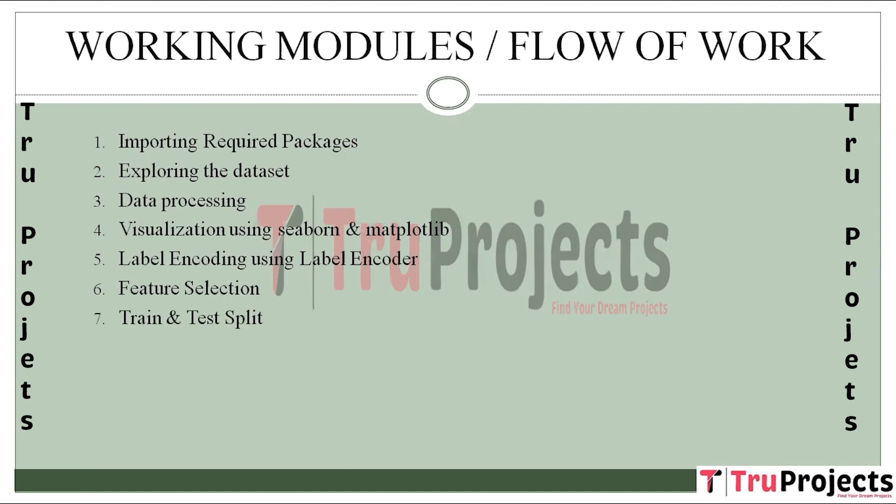The next step is Train and Test Split. The dataset is split into training and testing sets to evaluate model performance. This separation is crucial for assessing how well the model generalizes to unseen data. X and Y variables are defined for machine learning tasks.